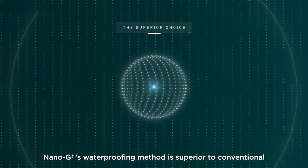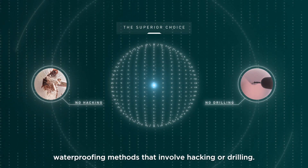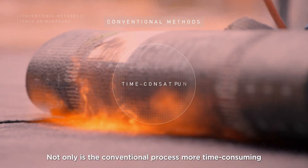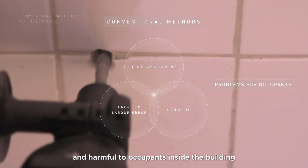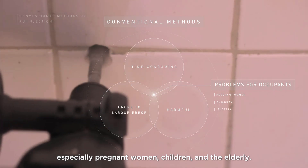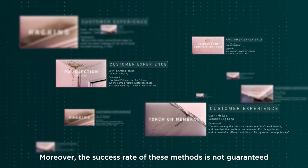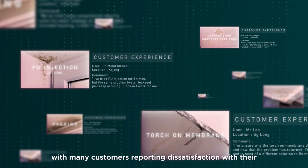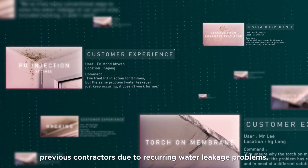Nano-G's waterproofing method is superior to conventional waterproofing methods that involve hacking or drilling. Not only is the conventional process more time-consuming, but it's also prone to labor error and harmful to occupants inside the building, especially pregnant women, children and the elderly. Moreover, the success rate of these methods is not guaranteed, with many customers reporting dissatisfaction with their previous contractors due to recurring water leakage problems.